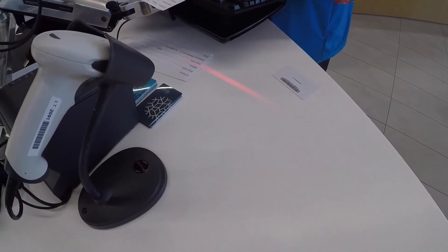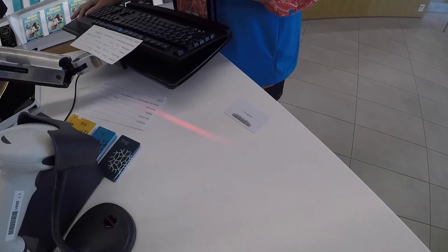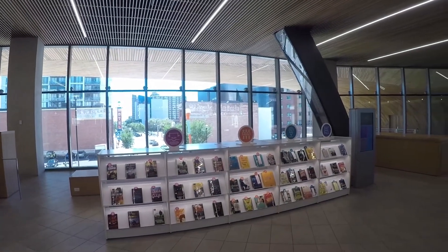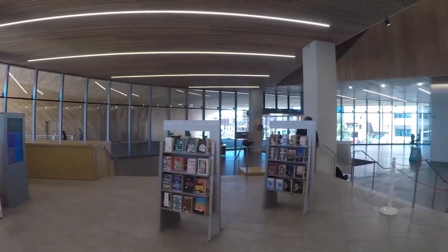Aquí estamos sacando la tarjeta de la biblioteca, bien sencilla. Me hicieron llenar ese formulario, muy cortito, y ya me están activando mi tarjeta. Entonces sí voy a tener beneficios para poder venir a pedir libros, cosa que no hago mucho la verdad, pero voy a tener algunos tipos de beneficios de la biblioteca central de Calgary.